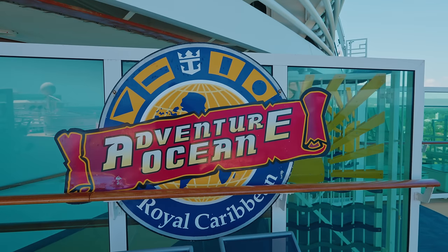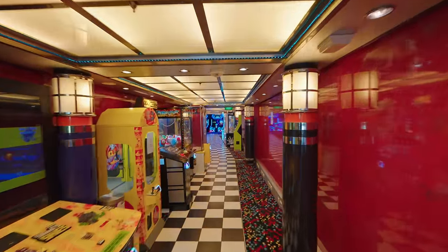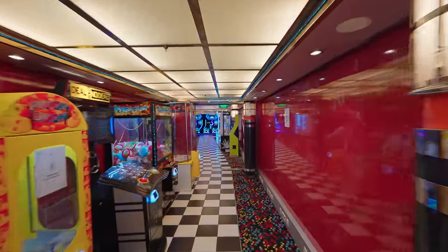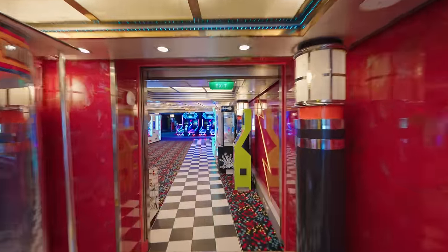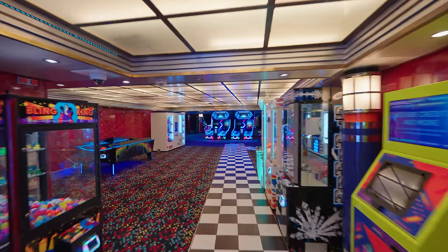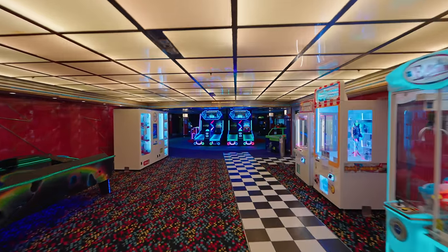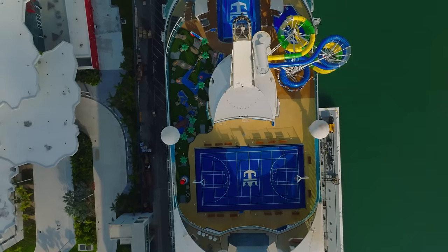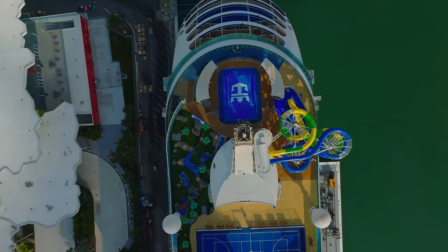On the opposite side of the ship you'll find lots of the kids clubs as well as an arcade. Unfortunately she does still look a little bit dated in areas. She was due to have a much bigger makeover in 2020, but due to Covid this £110 million makeover was cancelled. She had a much smaller makeover in March 2023, and now we're going to look at some of the brand new things that were added to the ship.